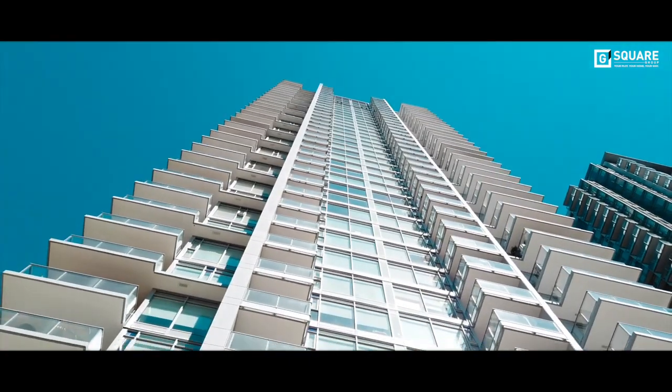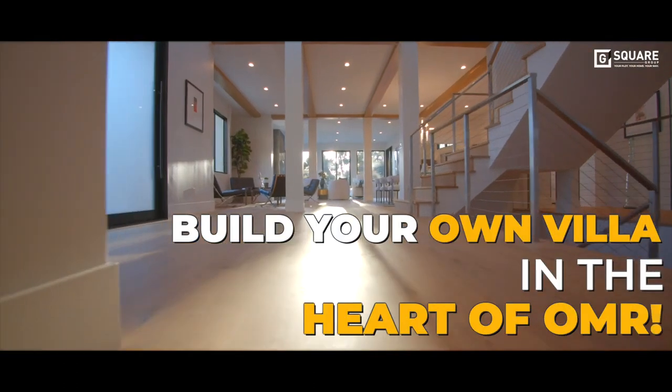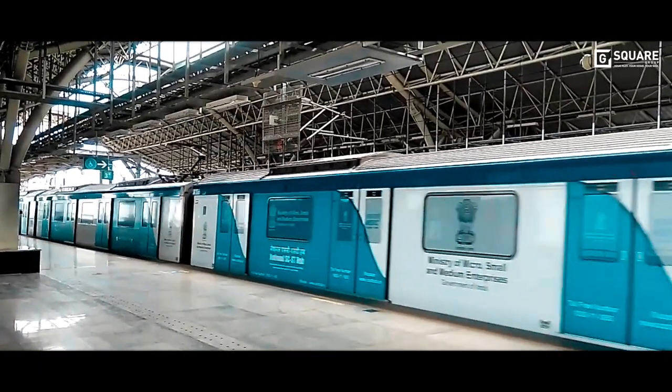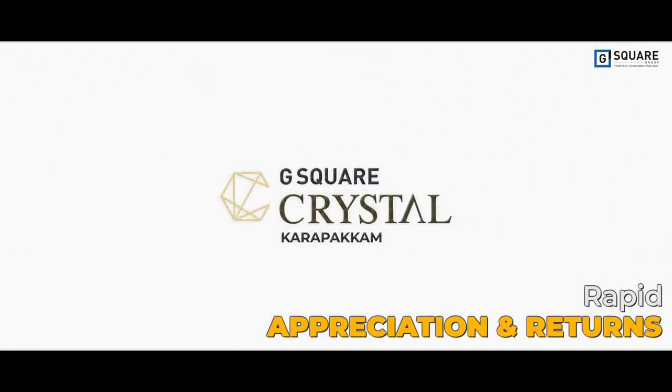In a location filled with plenty of apartments, this is your only chance to build your very own villa in the heart of OMR, close to the main road. And with the upcoming metro station close by, G-Square Crystal is the one investment for rapid appreciation and returns.